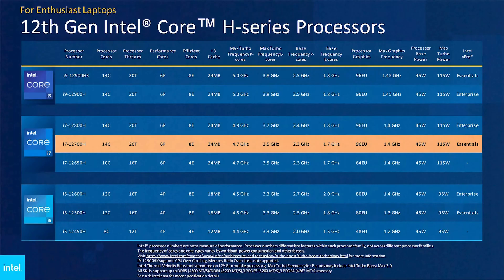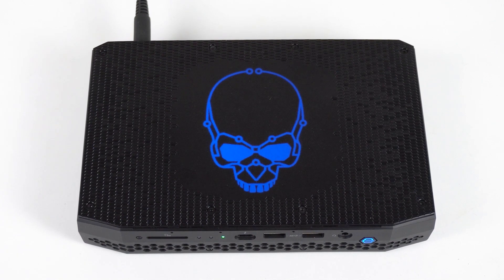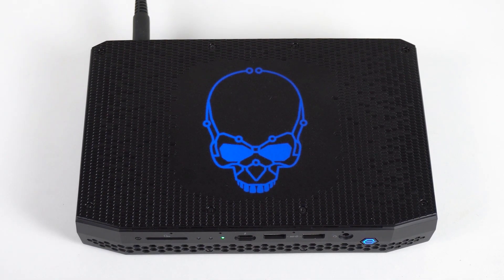This mini PC will feature a 14-core i7-12700H processor consisting of 6 performance cores and 8 efficient cores, for a total of 20 threads. If you compare that to the 4-core 8-thread Tiger Lake chip found in NUC11 Enthusiast, it's a massive upgrade. The 12700H is clocked at 4.7GHz and features an impressive 24MB of cache.